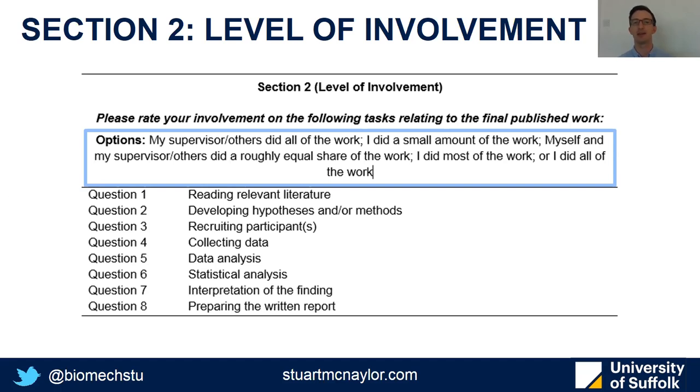There was a third section, which was a narrative exploration — a series of open-ended questions where participants were free to type their response or any additional comments. These have been analysed qualitatively, but that analysis doesn't form part of this study presented today. Hopefully that will be out quite soon, as it provides a lot of really interesting responses behind why some of the responses I'm showing today were reported.